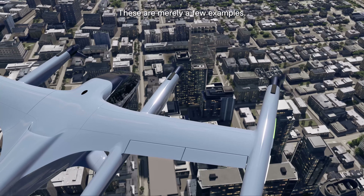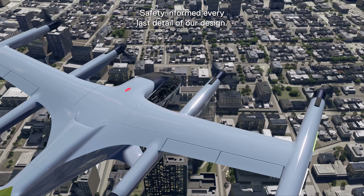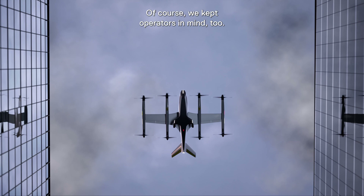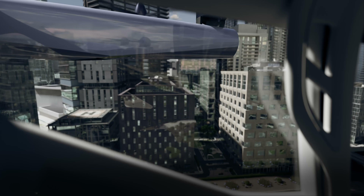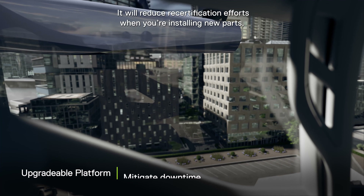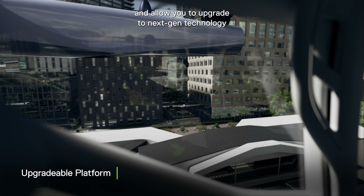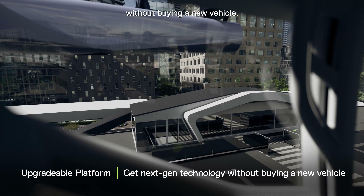These are merely a few examples — safety informed every last detail of our design. Of course, we kept operators in mind too. Our upgradeable platform is designed to mitigate downtime. It'll reduce recertification efforts when you're installing new parts and allow you to upgrade to next-gen technology without buying a new vehicle.